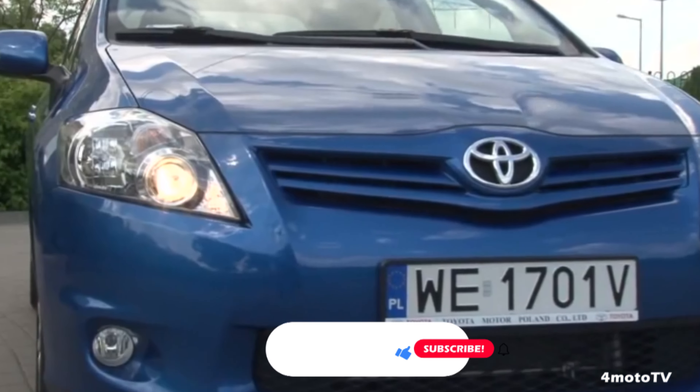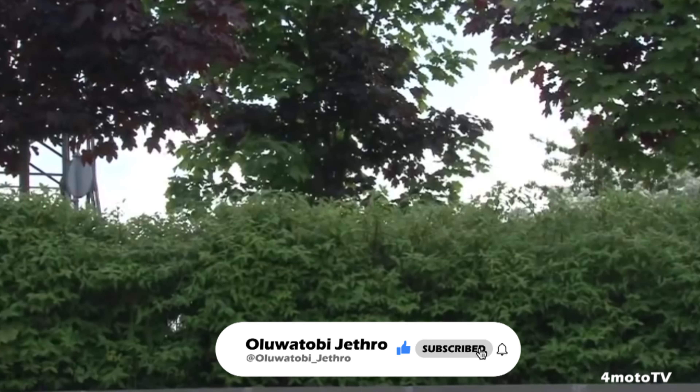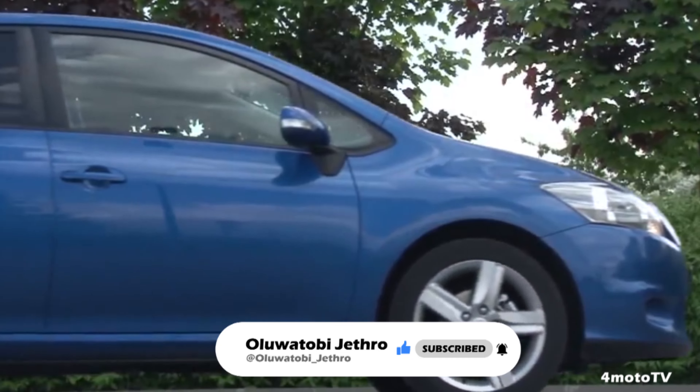Subscribe to the channel and turn on the notification bell to get notified of new videos. Let me know if you agree the Auris is a worthy Corolla alternative, or if otherwise, feel free to comment, like, and share the video.